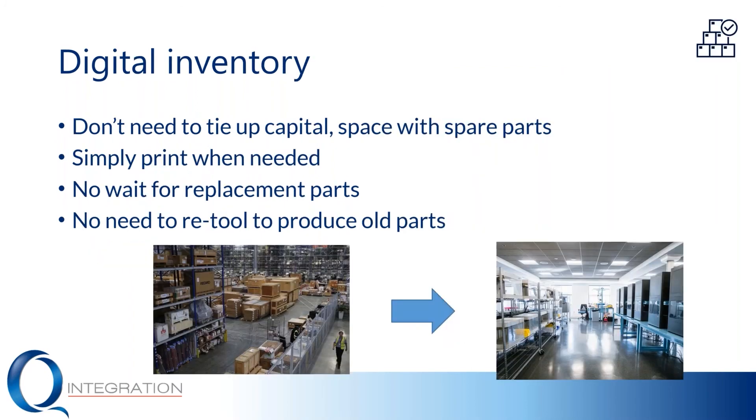Lastly, you can implement a digital inventory scheme for products or parts that are additively manufactured. You don't need to tie up capital and space with spare parts that you would traditionally have to stock if you have to do a run of parts at a time. You simply print the parts when you need them, like you would production parts or a mass customized part. There's no real need to wait for replacement parts. You don't have to ship them from a central location through your supply chain. Think about going to the car dealer to get a part for your car — you could potentially even order it and have it shipped directly after it's printed, and if it's not in stock, you don't have to wait for it to come back in stock. They're simply made on demand.